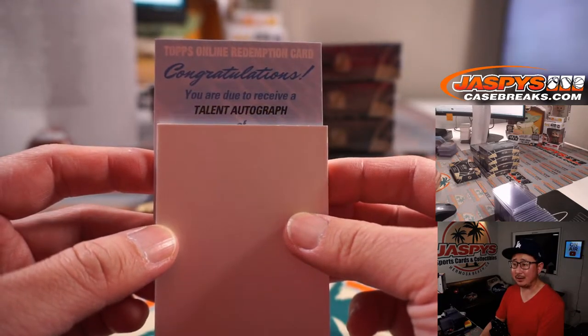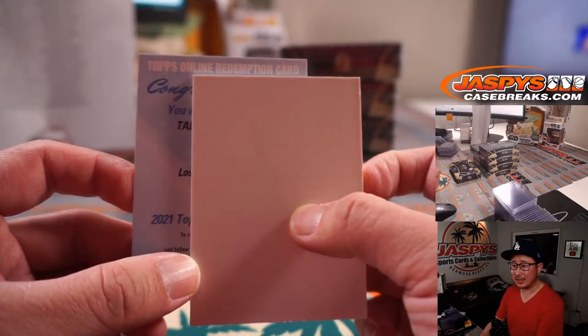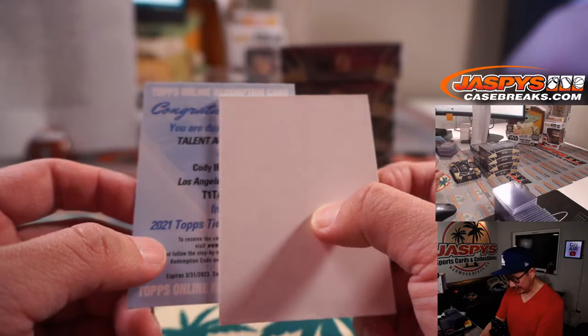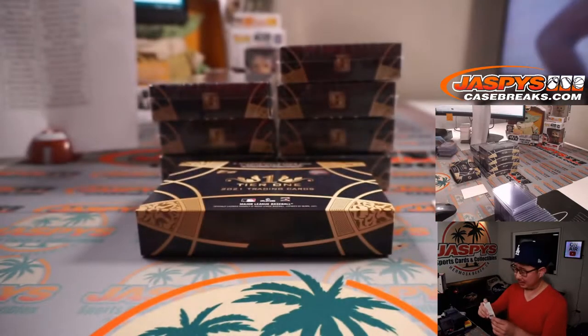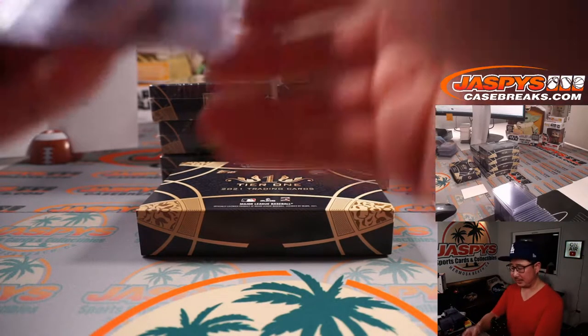We got a talent autograph — Lost Angeles Dodgers? It's Cody Bellinger. Nice one for my Dodgers, Chris Maxwell with the boys in blue — them Bums, as it used to be called.